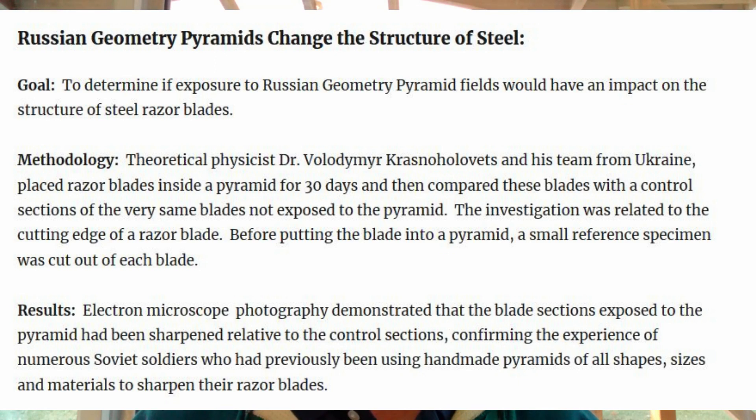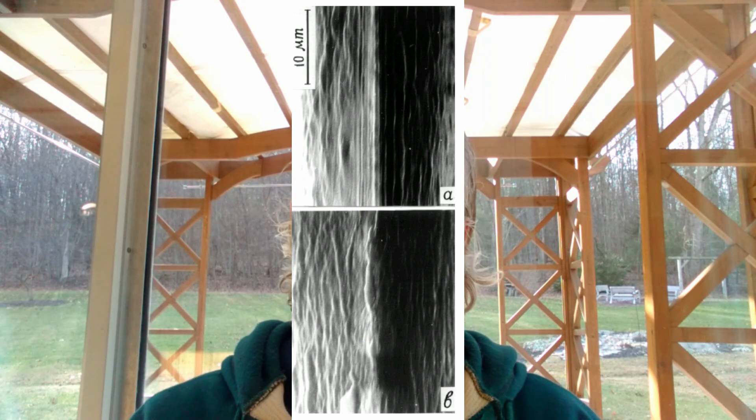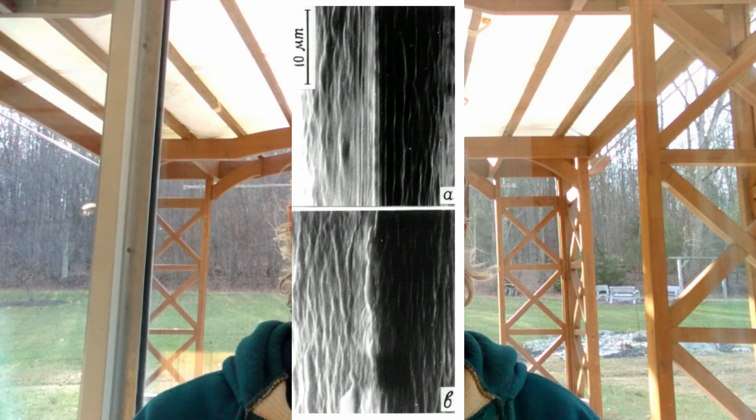The results were striking: electron microscope photography demonstrated that the blade sections exposed to the pyramid had been sharpened relative to the control sections, confirming the experience of the Soviet soldiers who had previously been making handmade pyramids to sharpen their razor blades. It's quite amazing to think that something we perceive to be as hard as steel can have its structure changed by the energy fields of a pyramid.